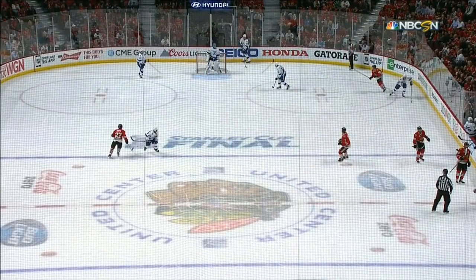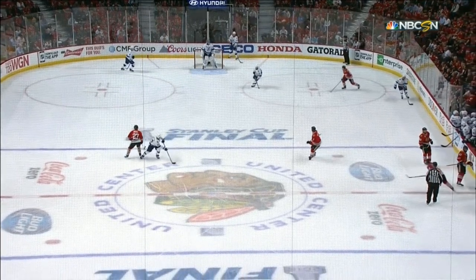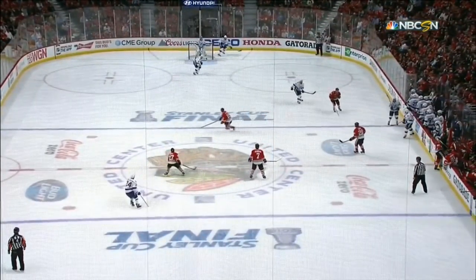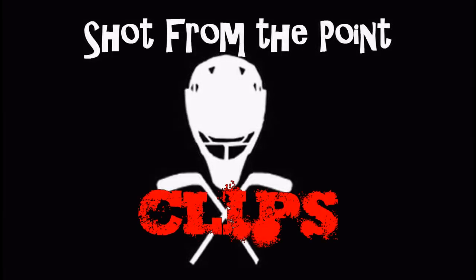Now, here's the goal score, right? Look at the Blackhawks — they're all going for a change, and then the pass from Victor Hedman all the way up. And Oduya blows a tire, and that allows Ryan Callahan to get in behind. That opened up the space, and Callahan made no mistake.